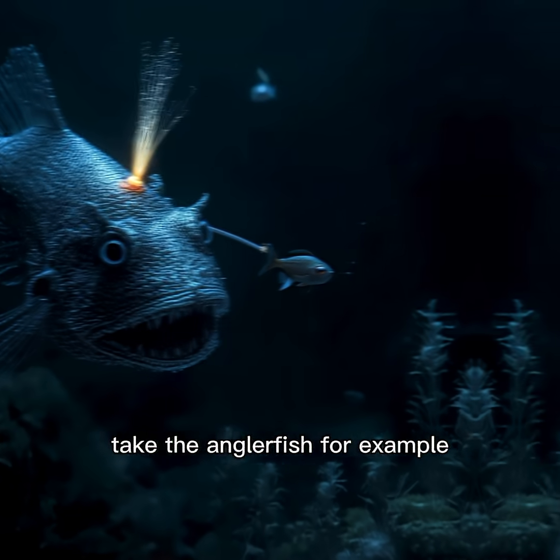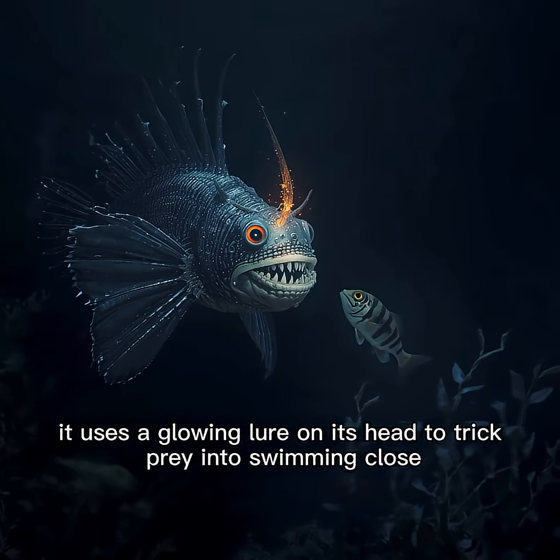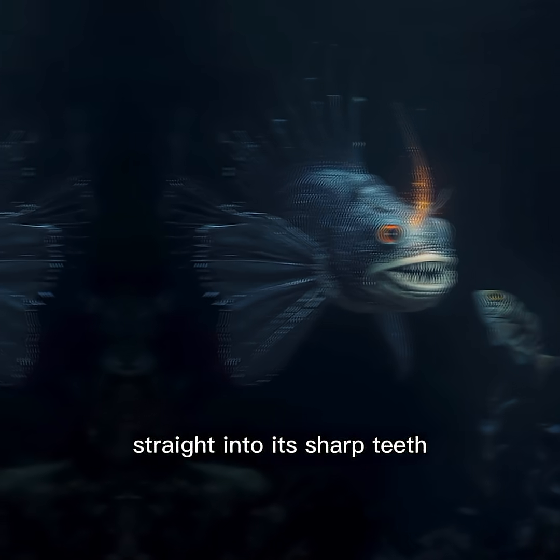Take the anglerfish for example. It uses a glowing lure on its head to trick prey into swimming close, straight into its sharp teeth.